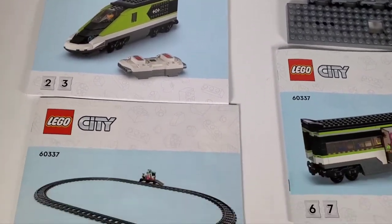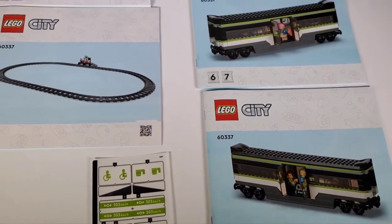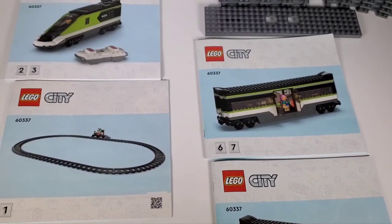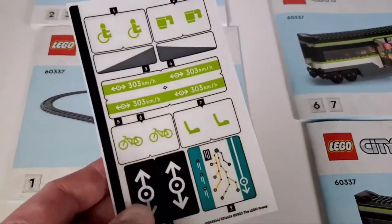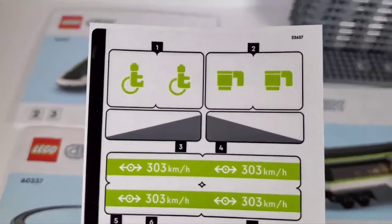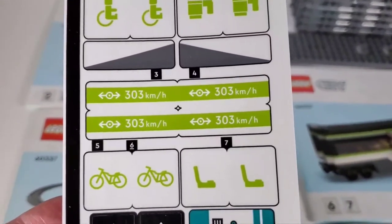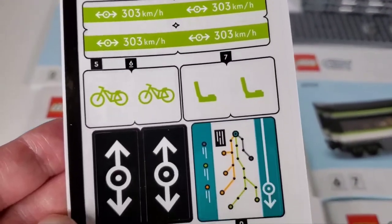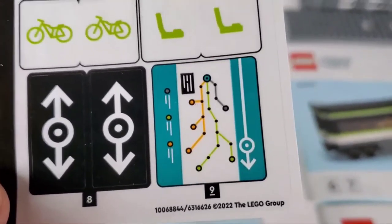LEGO is starting to use more bland-looking instruction books — I don't remember the reasoning, but they're not as appealing as the old ones. I was thinking I'd get paper bags for the parts this time, but still didn't. Here are the stickers — thankfully there's not too many. We can see the different stickers: some are for the platform and others go on the train. They always use those little arrows for their train sets, and there's a little map sticker too.